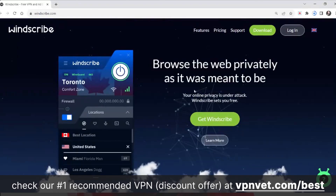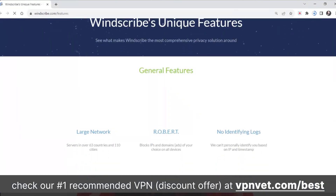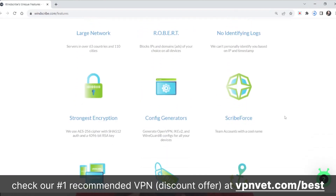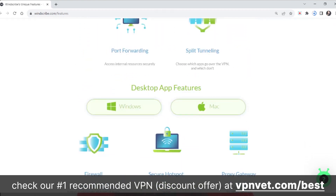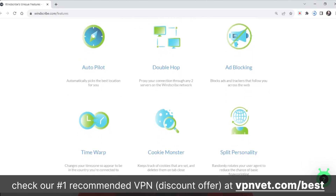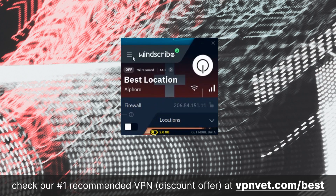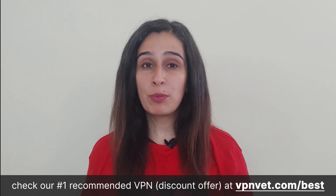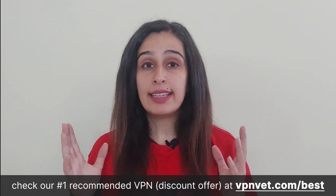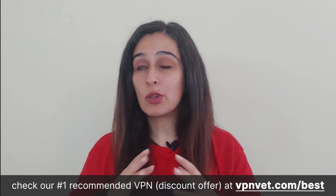Windscribe Free VPN offers an appealing advantage: unlike most free plans that restrict you to a single connection, Windscribe places no such restriction — you have the freedom to install and use it on as many devices as you want. The app design is very user-friendly and easy for beginners. One of the primary factors contributing to Windscribe's reputation as a top-tier free VPN is its comprehensive compatibility across all major operating systems, including Windows, Mac, Linux, Android, iOS, and even Fire TV Sticks.